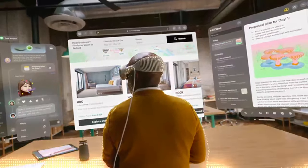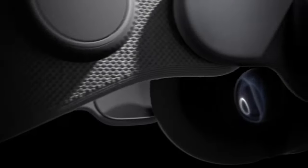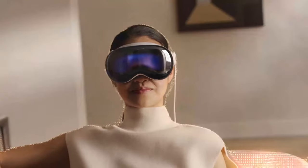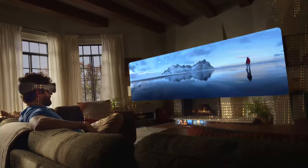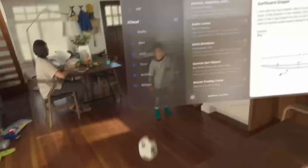In terms of design, the Vision Pro resembles ski goggles, with a single piece of laminated glass at the front that transitions into an aluminum alloy frame. A soft, fitted light seal magnetically attaches to the frame, conforming to your face to block out light. Two audio straps with integrated speakers are located on the sides of the headset, delivering spatial audio that harmonizes the sounds from the headset with the real-world ambience. These audio straps connect to a 3D knitted headband that secures the Vision Pro, designed for breathability, cushioning, and stretch for comfort, with a fit dial ensuring a snug fit.